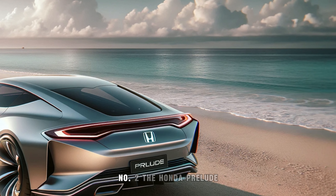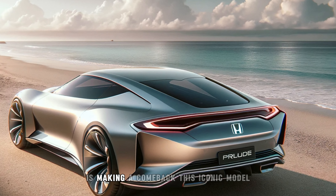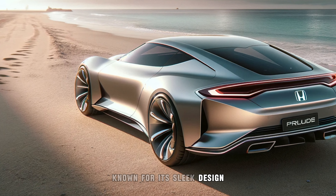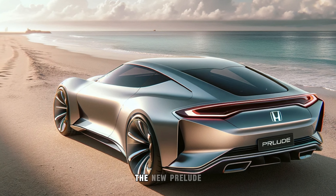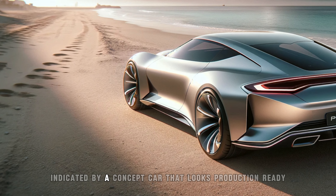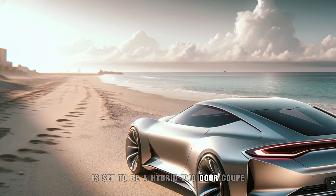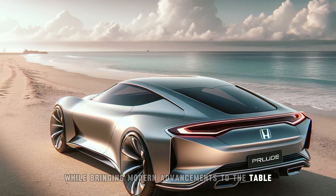The Honda Prelude, a sporty coupe fondly remembered by many, is making a comeback. This iconic model, known for its sleek design and enjoyable driving experience, is poised to re-enter Honda's lineup. The new Prelude, indicated by a concept car that looks production-ready, is set to be a hybrid two-door coupe that embodies the spirit of its predecessors while bringing modern advancements to the table.